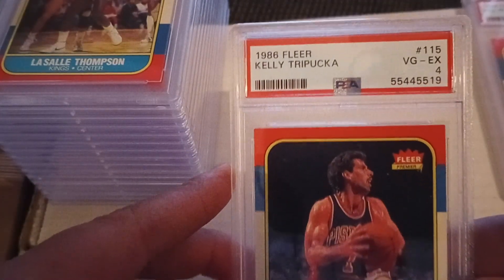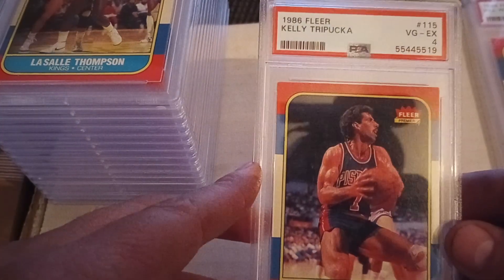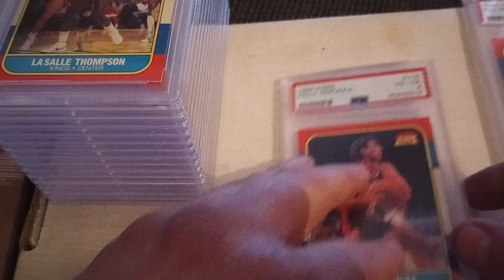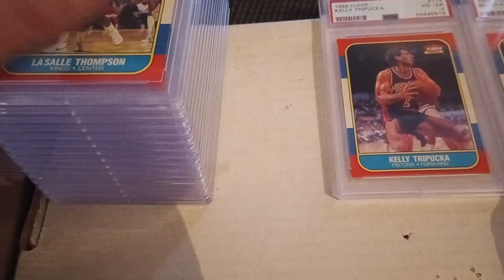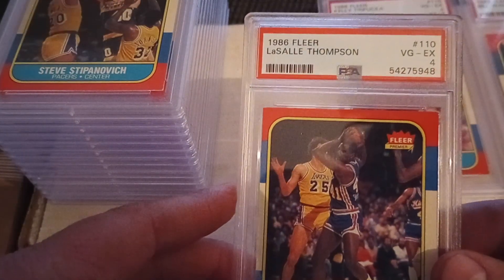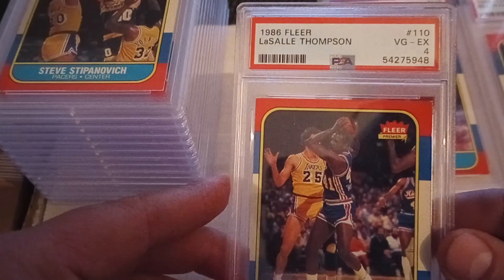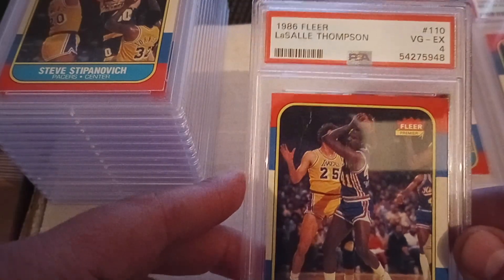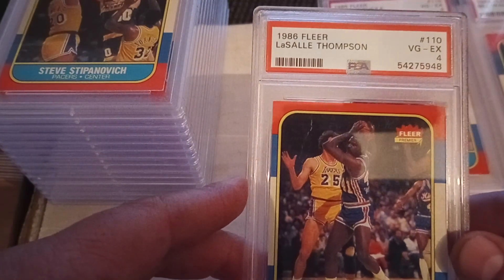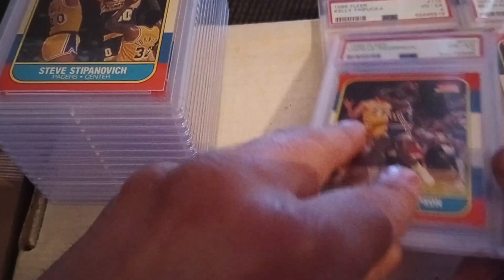We got an '86 Kelly Tripucka in a VG-excellent four, and LaSalle Thompson in a VG four. There were obviously no Michael Jordan rookies in here, but I'll take it for $10 to $11 a card. You can't really beat it.